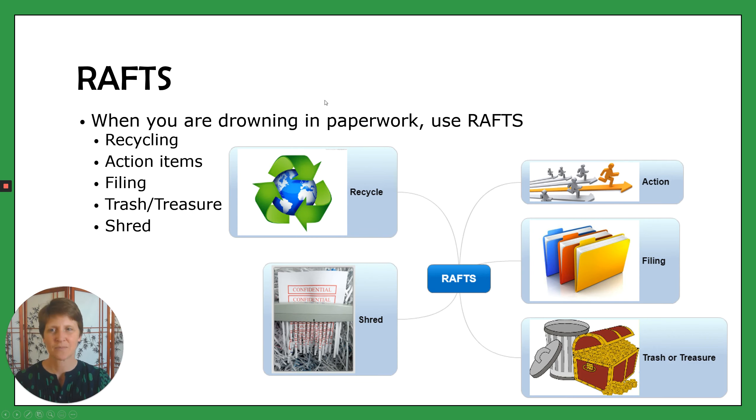So what's that system? It's RAFTS. When you're drowning in paperwork you might as well use a raft, right? Might as well save yourself.